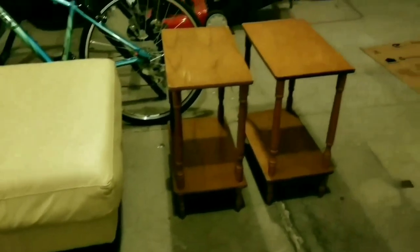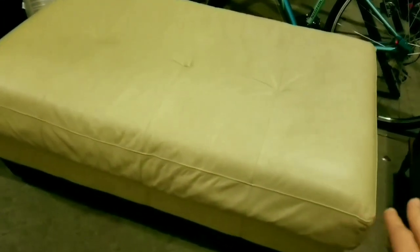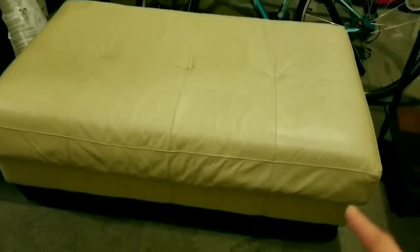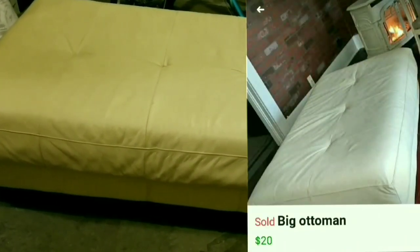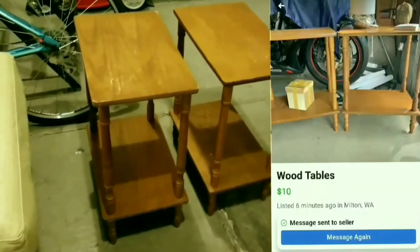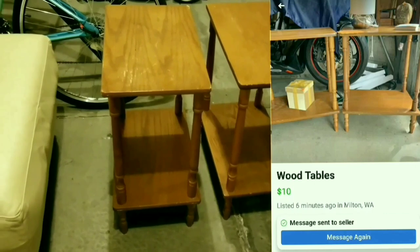I'm in my garage right now and these are the pieces I'm planning to put upstairs. Starting with this ottoman — I picked it up on Facebook Marketplace and the couple wanted $20 for it, which I thought was a great deal. It's actually really big. And these two little tables were also from Facebook Marketplace — I got both for $10.